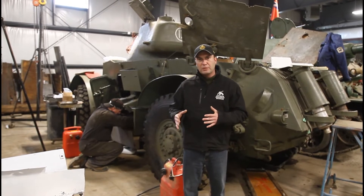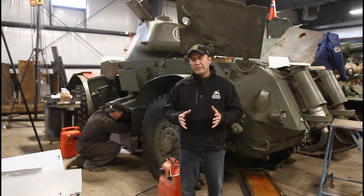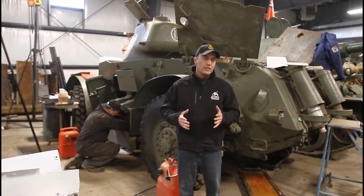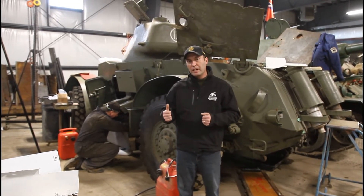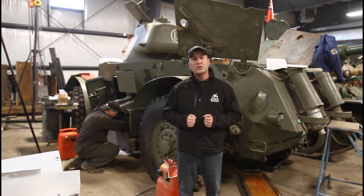They really needed our expertise and needed complete engine rebuilds and some other major work. So we'll talk more about this project — it's exciting. At some point this year this vehicle will be running out in the Tank Arena, and then it'll be on its way to Petawawa to rejoin the Dragoons and their historical vehicle troop.